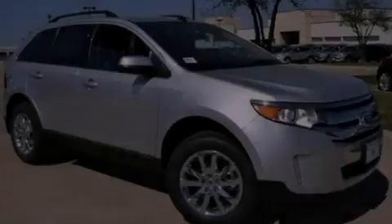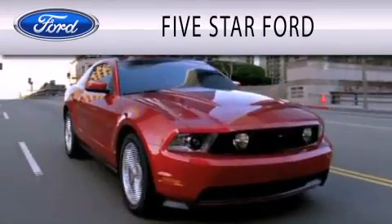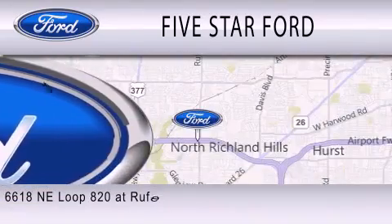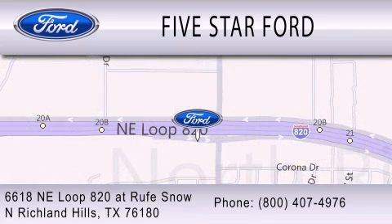Stop by today and test drive this automobile for yourself. 5 Star Ford is dedicated to doing everything possible to ensure that the experience you have selecting your vehicle is as pleasant as possible. We are located at 6618 NE Loop 820 at Rufe Snow in North Richland Hills.